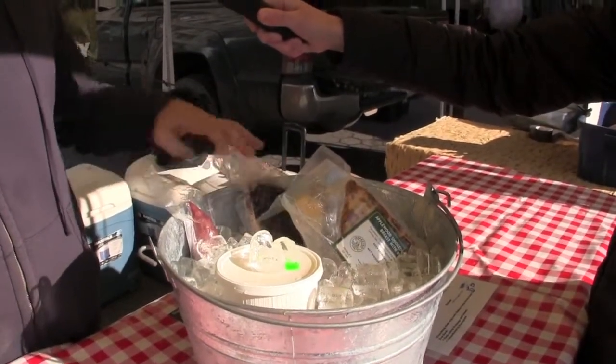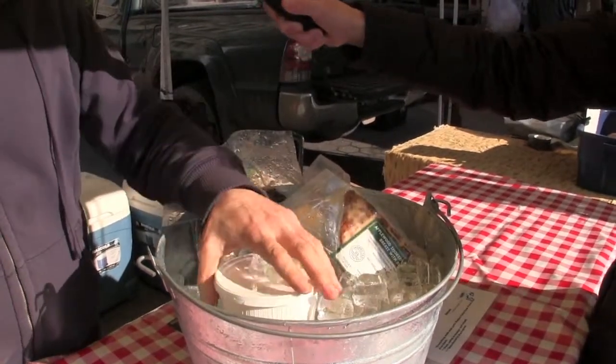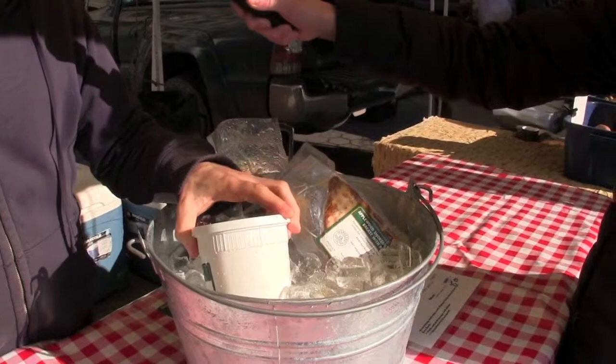We also have duck prosciutto, duck salami, and finally, for those who want to cook eggs and potatoes in something really delicious, we have duck fat.